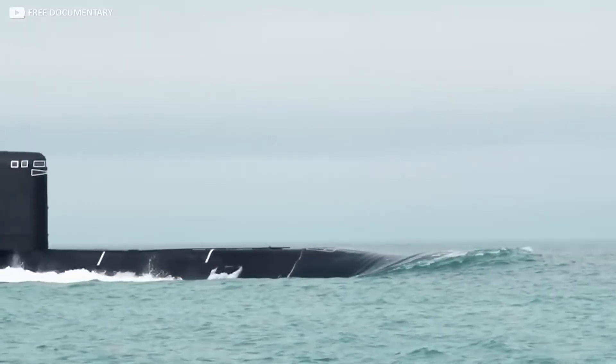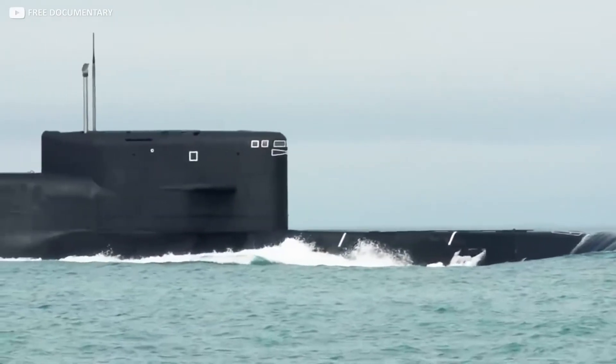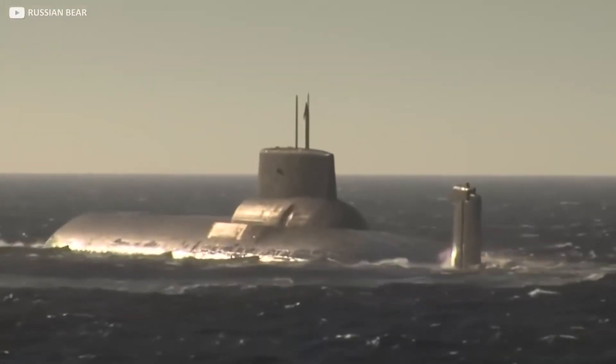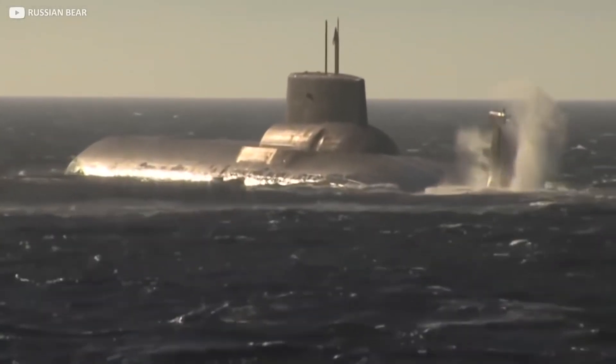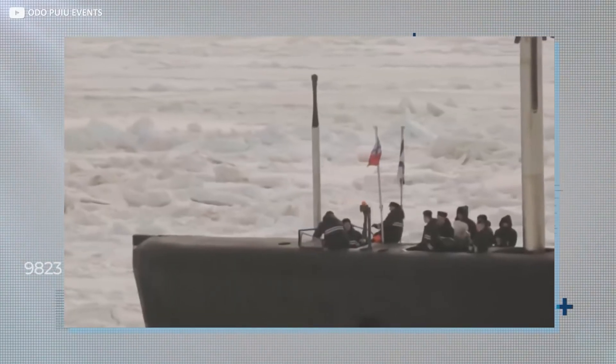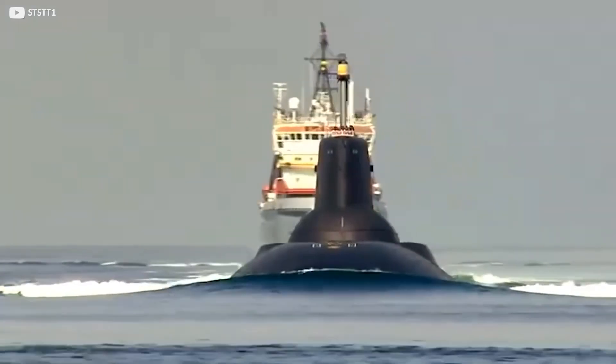If you had the chance, would you venture into the deep seas in a submarine like the Typhoon-class Dmitry Donskoy, or do you prefer to keep your feet safely grounded on terra firma? Regardless, with or without its history as a military vessel capable of inflicting huge amounts of damage, the world's largest submarine is a sight to behold and an extraordinary feat of engineering.